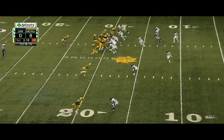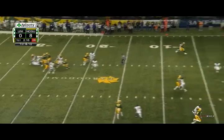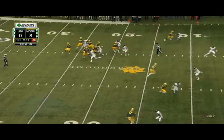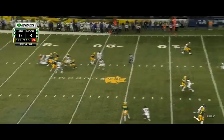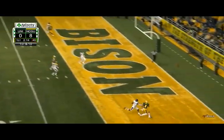Trey Lance can make all the throws. He doesn't have a rocket for an arm, but it's well above average and is good enough to get the job done. Ball placement and touch are the areas where he excels, in my opinion. On this play right here, you have the number two receiver aligned on the hash running a slot fade. The receiver does a good job of winning on this route, getting a step on the defender, but he also doesn't fade too far off of his initial alignment, giving Trey Lance some room for error on this throw.